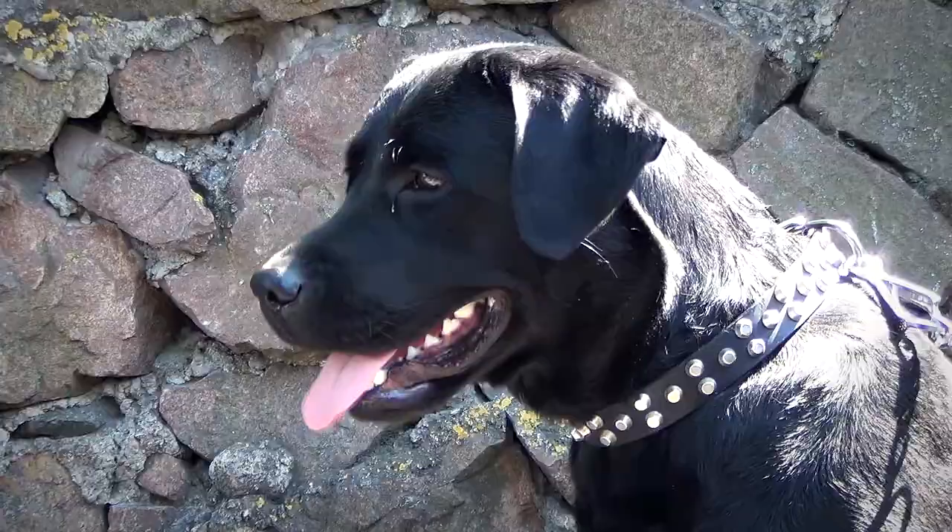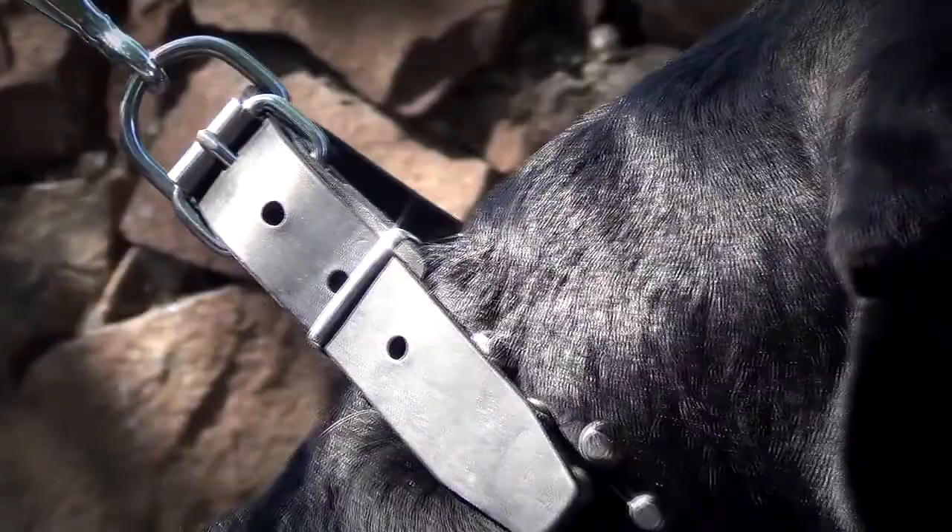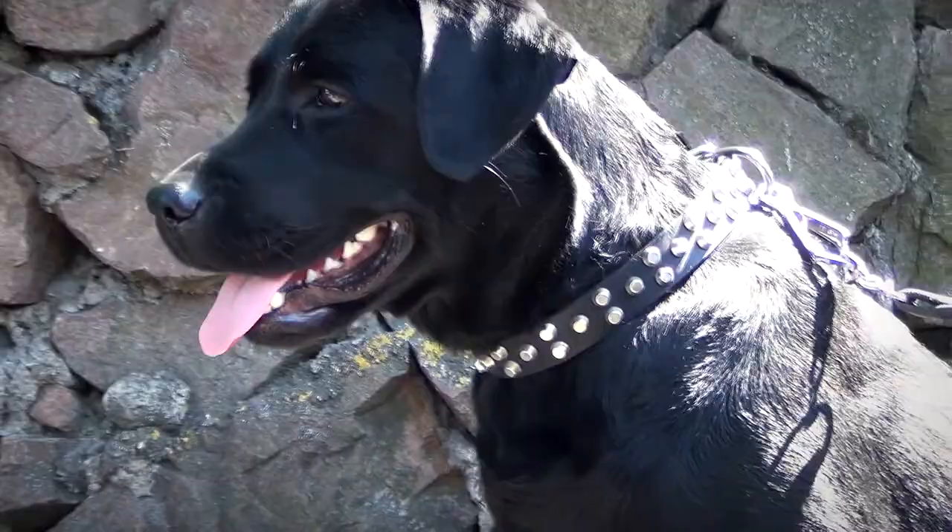This Tidy Dog Collar is well suitable for everyday walking and training. It is made of full grain genuine leather which is very strong, thick and perfectly oiled, so the collar won't lose its shape for a long time.